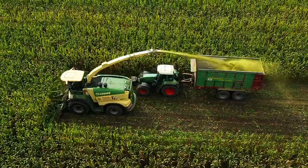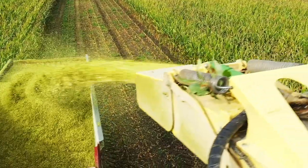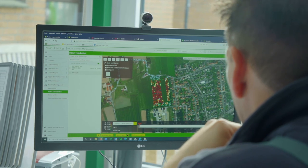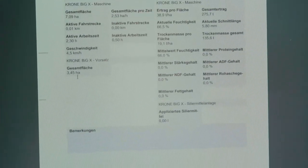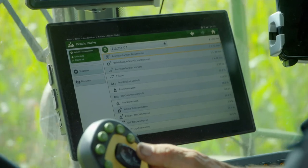In spring, we sowed the maize according to soil zone maps and now, with the forage harvester and the data transmitted, we can see quite well what really happened in the field. We can see the yields and the ingredients accordingly and provide this data to the customer, so that he can use it to create more soil zone maps and feed them with this data.